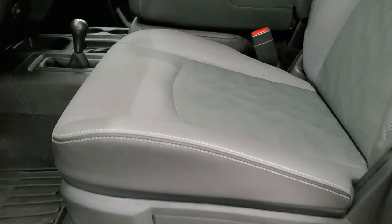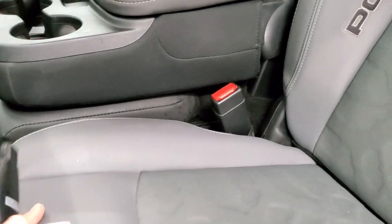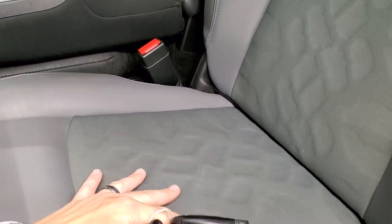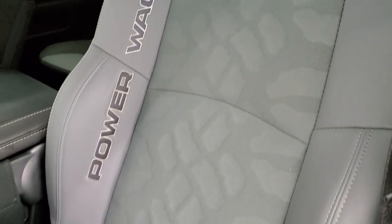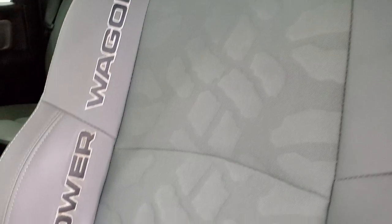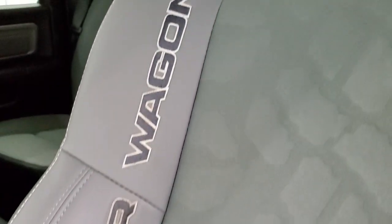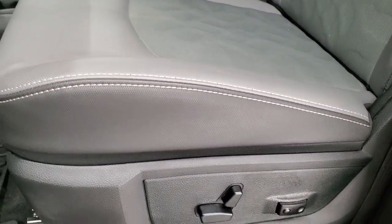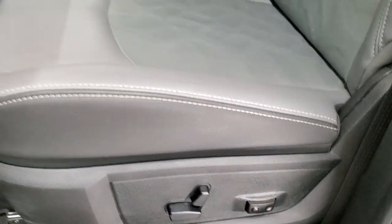Inside, the Power Wagon package gives you kind of a rubber-type seat material with a tire tread pattern on the seat and backrest. You also get 'Power Wagon' stitched into the side — no rips or tears. On the sides it's the same black rubber-type material. Power driver's seat with lumbar.